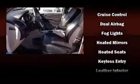Audio features include a CD player with MP3 capability, steering wheel mounted audio controls, and 6 well positioned speakers.